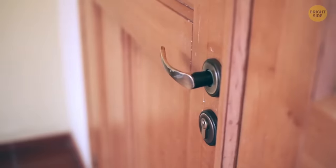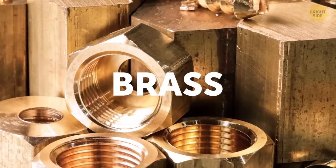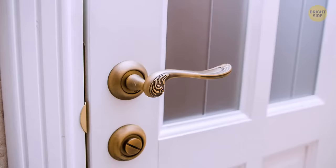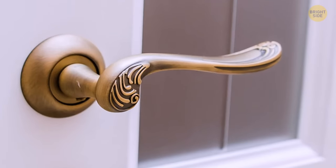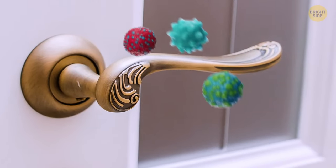You use doorknobs every day, so it's right to be concerned about how many germs could be on them. However, doorknobs are made of brass partly for that reason. Brass provides an antimicrobial effect, eliminating the microorganisms that were hoping to start a colony on your doorknob.